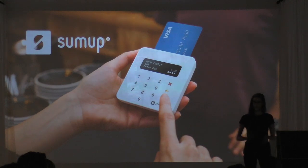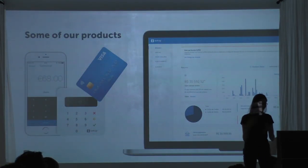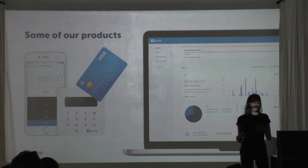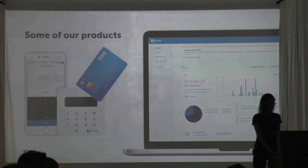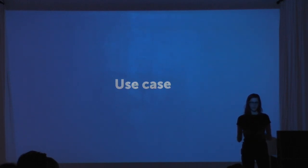We're also live in more than 30 markets, so with every single language and country you get a whole new level of complexity. The core product is a device we create in-house which allows businesses to accept card payments through our app and online — so we have hardware and software combining to create this experience.